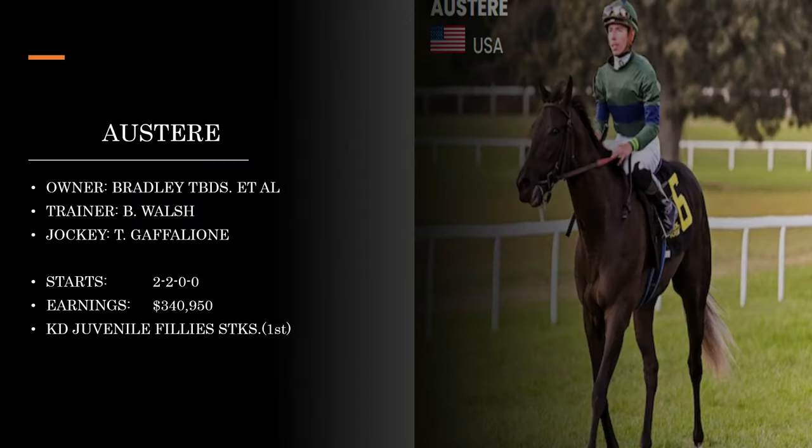The last American we'll talk about is Austere, owned by Bradley Thoroughbreds — Colonel Buff Bradley shifting from training to breeding. The combination of trainer Brendan Walsh and jockey Tyler Gaffalione has been red hot all year long, though I will note Walsh's barn is cooling off a little bit from mid-year. Austere ran in the Kentucky Downs Juvenile Filly Stakes — a mile race run around one turn on that big sweeping track with a stretch that goes on forever. It's a very different experience than what they'll find at Santa Anita, which is small and tight. We have to keep that in mind when evaluating.